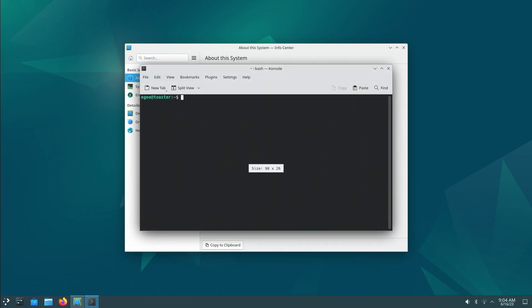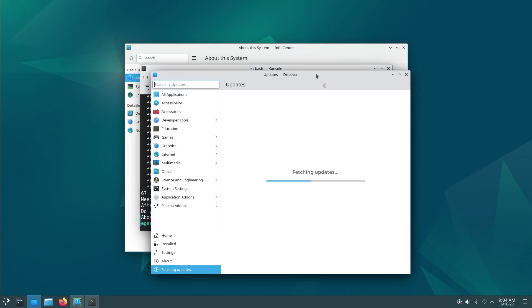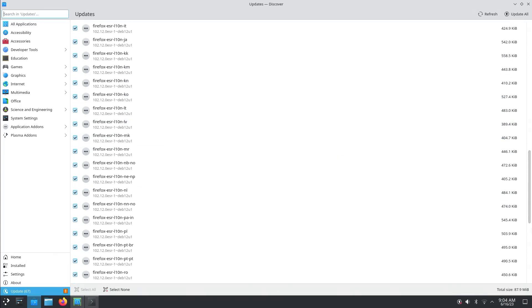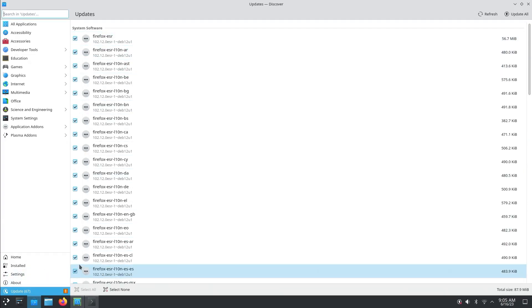Let's see what terminals are installed - one, two, three, four, five terminals. That's kind of lame. Let's check for updates - I'd guess there are probably none, but oh, there are actually quite a few. It's all Firefox of all things, and Discover is saying there are security updates. Let's pop Discover open - I've seen Discover not work out of the box on some other distros. It seems fine though, and all these updates are Firefox ESR, which makes sense.